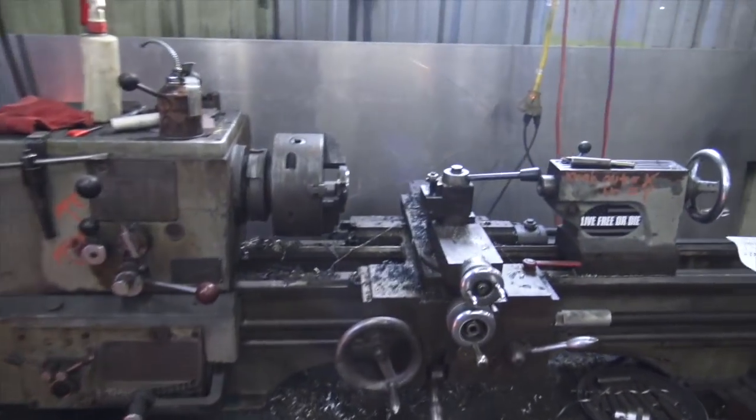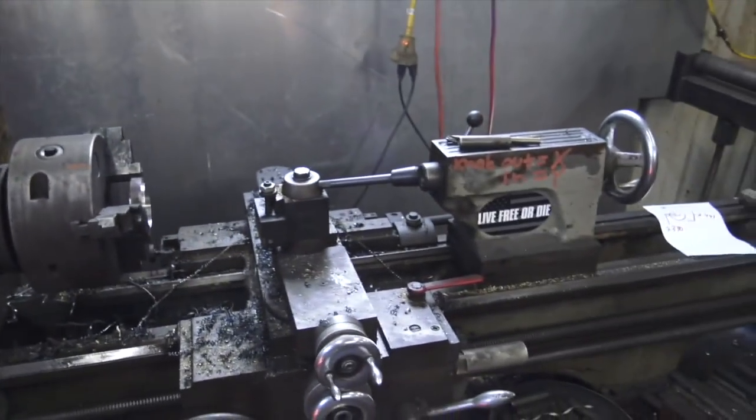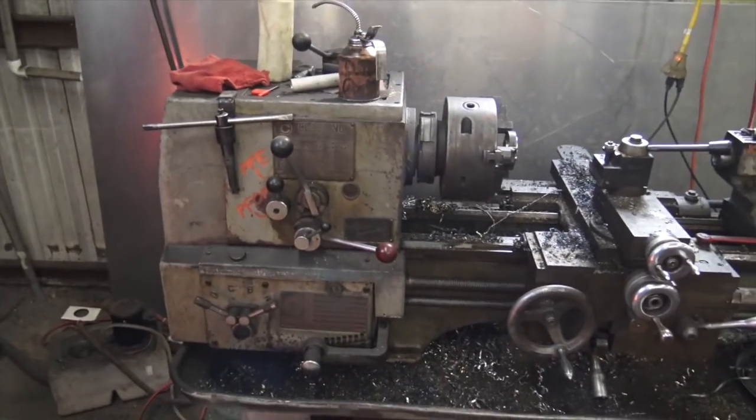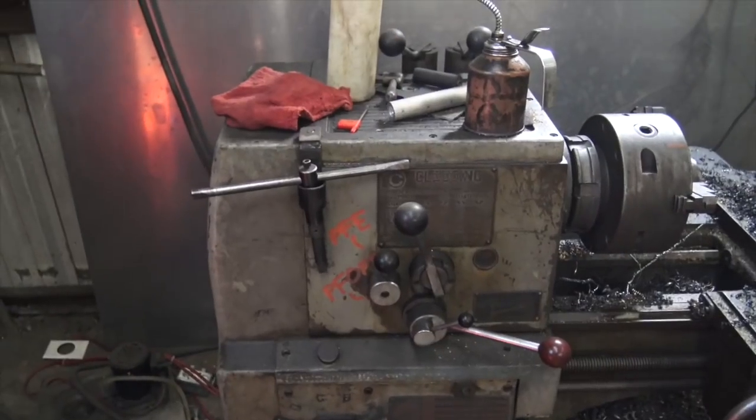We got the old Colchester lathe — bought this in summer 2015, absolutely love it, really need to clean it, but it serves me well. It's like I always say, and you guys have sort of made this into a meme: you don't need a lathe every day, but when you need a lathe, you need a lathe.